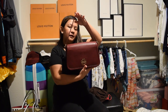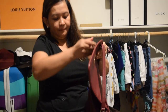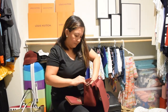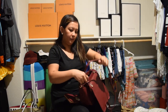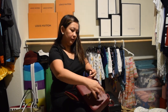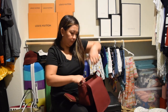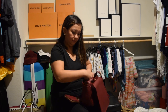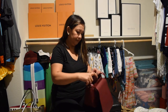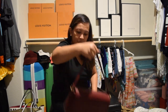And this is my Tory Burch — there's another strap that I can use when I want a longer strap. And my matching wallet — my Tory Burch maroon.